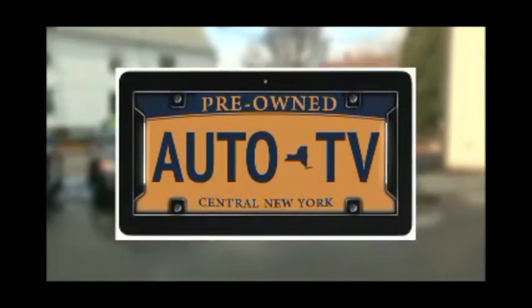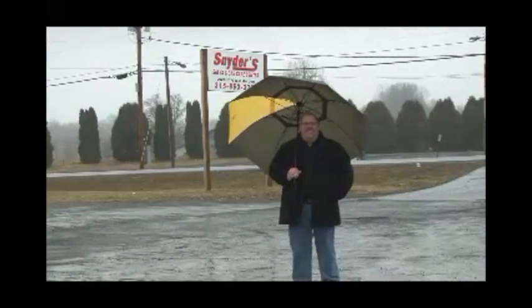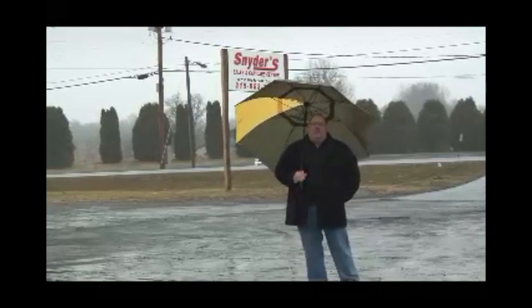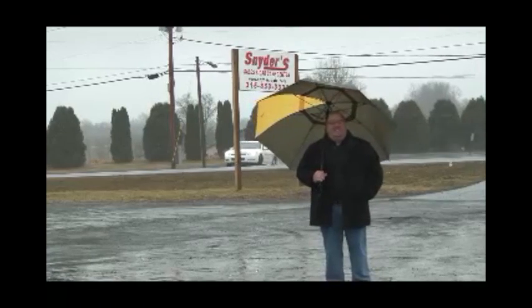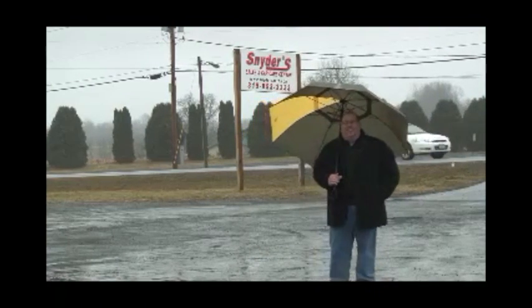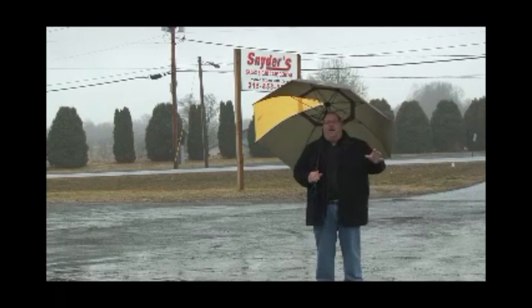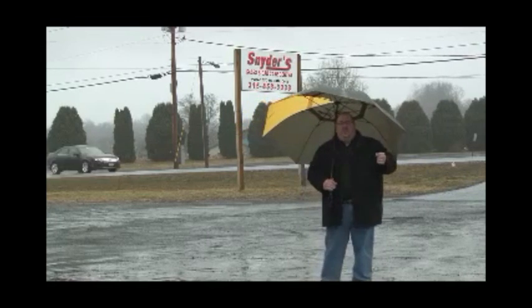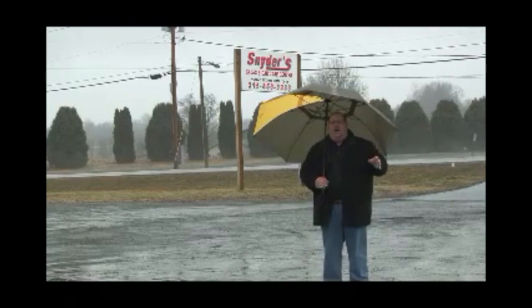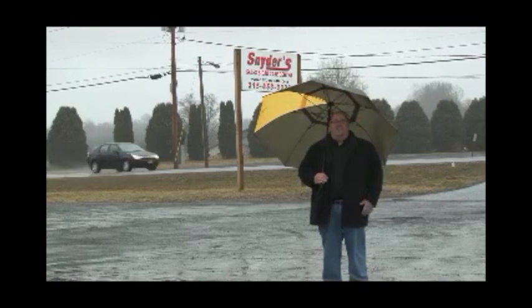Here we are on Route 233 in Westmoreland at Snyder's Auto Sales and Car Care Center. I feel like Al Roker today — standing out in the rain with an umbrella is not what I like to do. But we're going to show you some great automobiles. They have a whole lot of pre-loved Subarus. Paul Snyder, the owner, has been doing this for over 20 years and he's got over 30 cars on the lot — they're all Carfax certified, pre-loved Subarus.